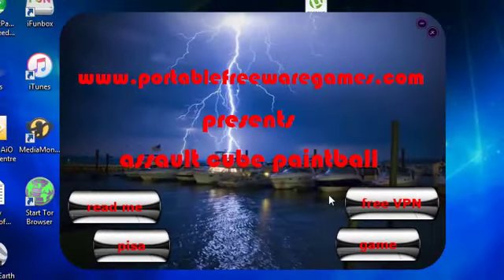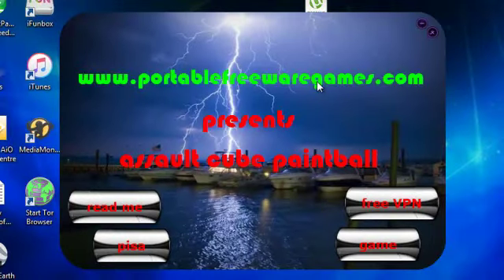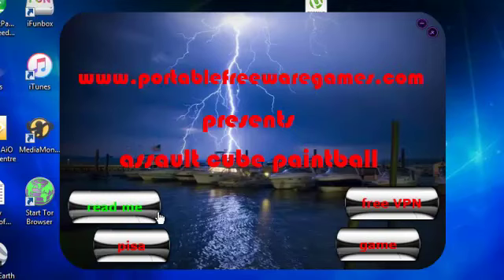As you can see, it opens with this nice menu here where you've got the name of the website, presents the name of the game, and you've got four buttons, four options. Starting from the left, we've got the Read Me button, which is just instructions for the game and copyright owners for the game and stuff like that.